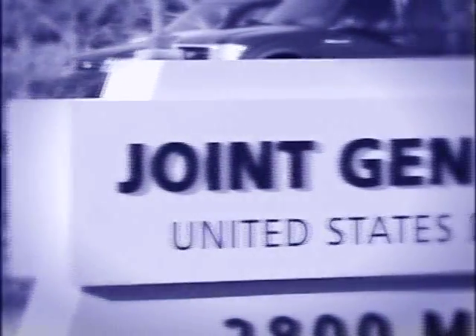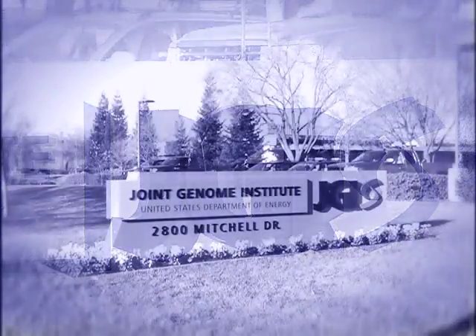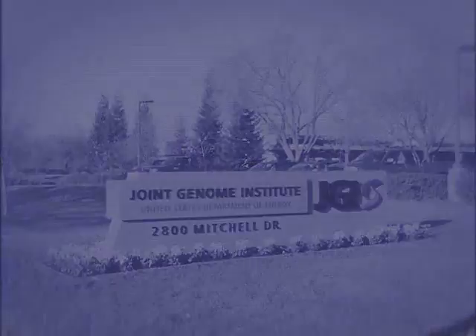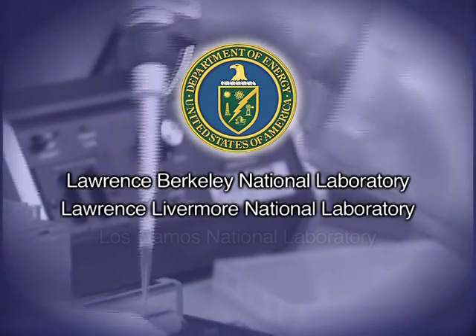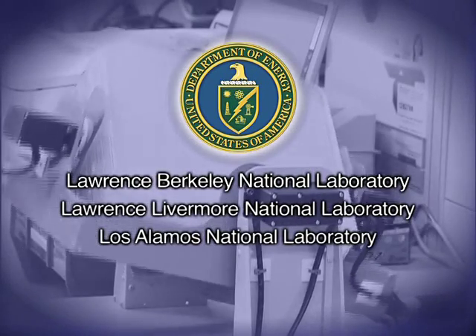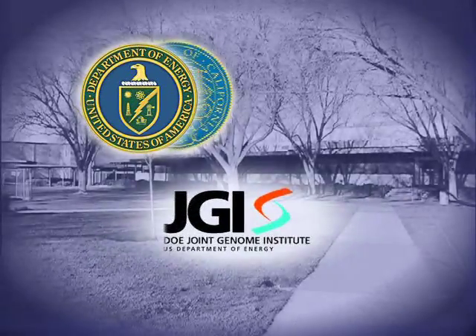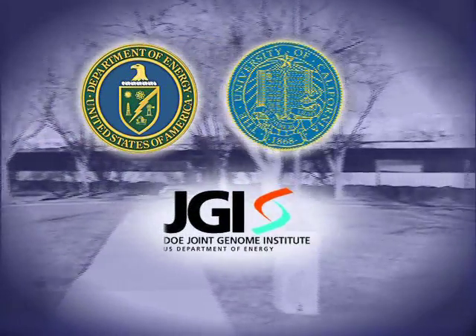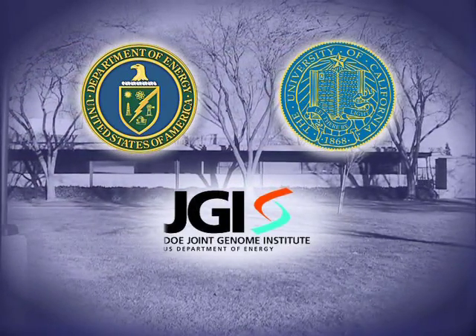Welcome to the United States Department of Energy Joint Genome Institute, JGI. The JGI was created in 1997 by the United States Department of Energy to unite the genomics and engineering expertise pioneered at three separate Department of Energy national laboratories. In 1999, the production genomics facility was opened here in Walnut Creek, California, in a partnership between the Department of Energy and the University of California.